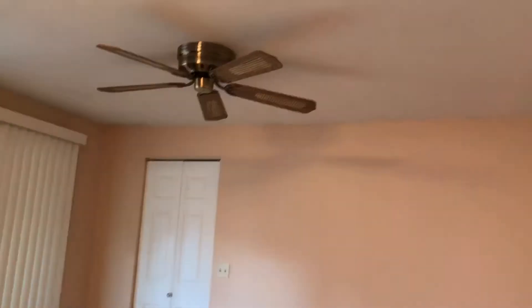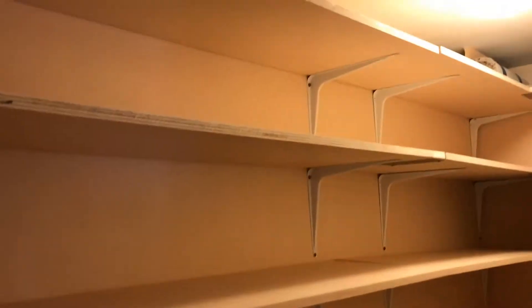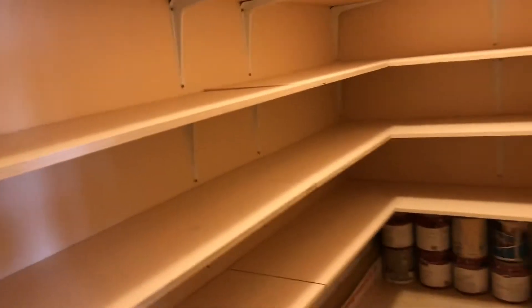Through these glass French doors is the family room. This has a light and a fan in here. And what I love about this is this wonderful big closet — you can use it for pretty much anything, like a pantry or storage. There are some things included in here that belong to the owner and they stay with the property.